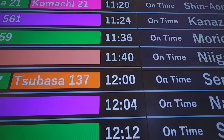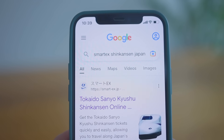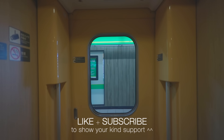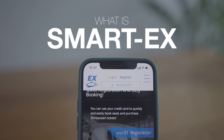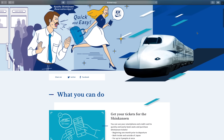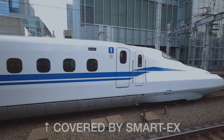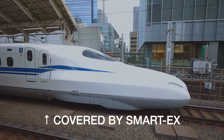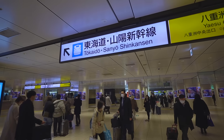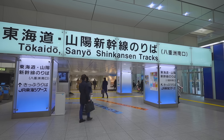In today's video I'm going to show you exactly how you can buy Shinkansen tickets online using an app called SmartX. So what is SmartX? SmartX is an app provided by JR Central, JR West and JR Kyushu — three companies of the Japan Railways Group. This application allows you to buy Shinkansen tickets on the lines that these companies operate, which are the Tokaido Shinkansen, the Sanyo Shinkansen and the Kyushu Shinkansen.